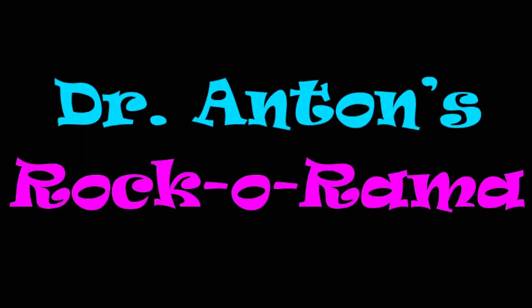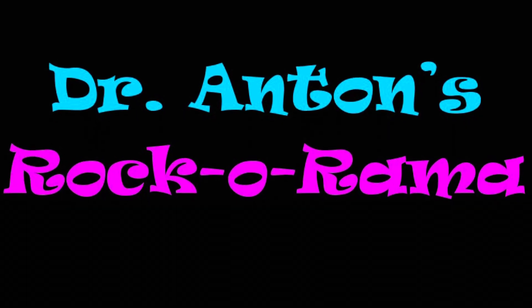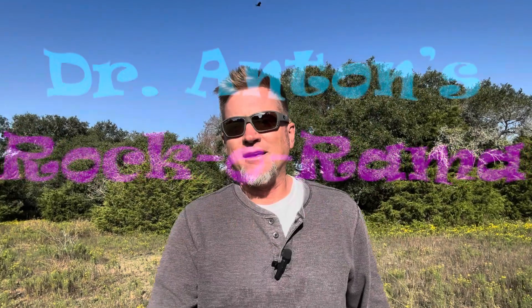Hey, welcome to another beautiful day here in the field. This time I'm in southeastern Texas in an open oak slash scrubland savannah. And the topic of discussion is an introduction to Ichnology. I'm going to get into the who, what, where, when, why and how of Ichnology.